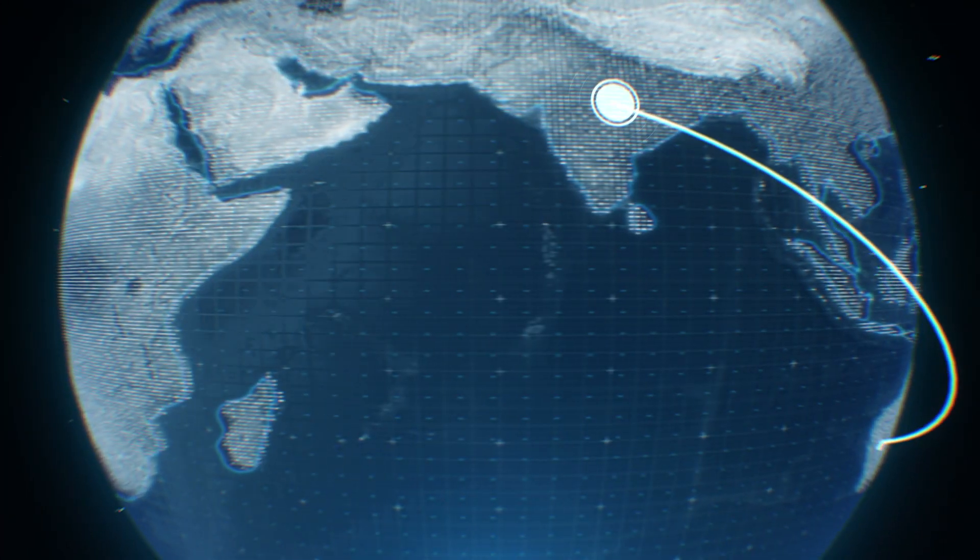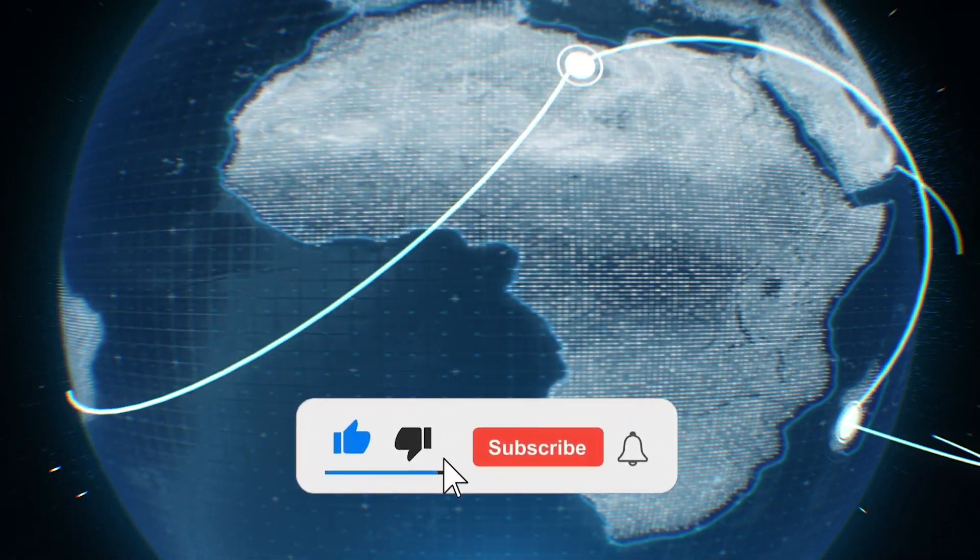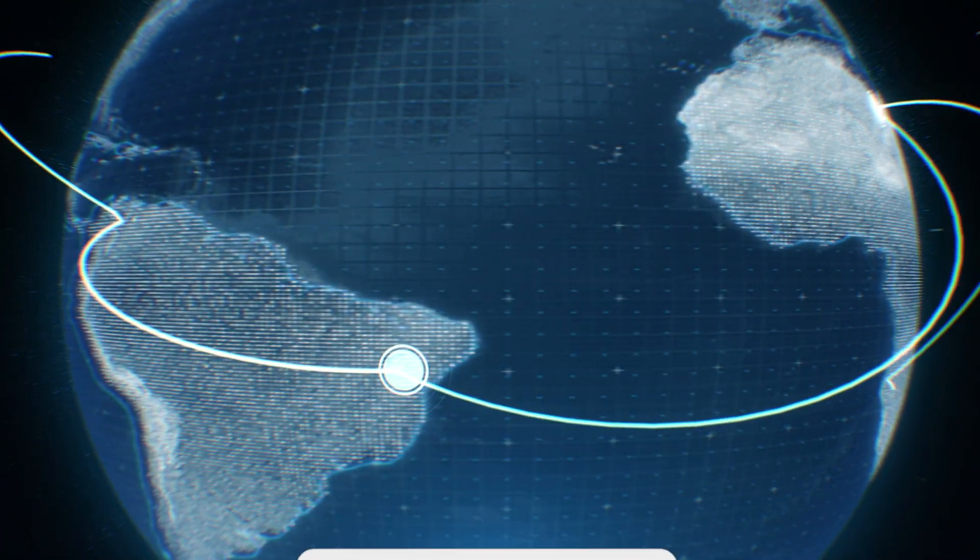And just like that, we've come to the end of this video. Subscribe to the channel for more such content. Give it a thumbs up. See you in the next one.